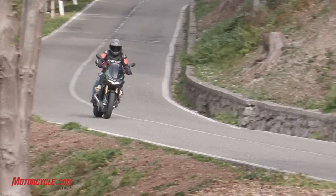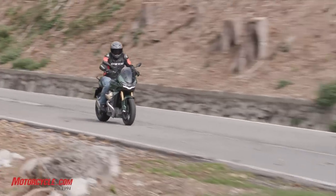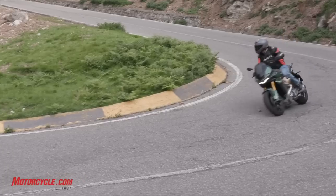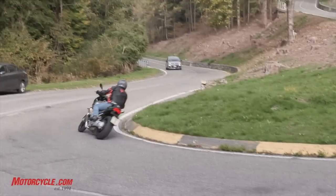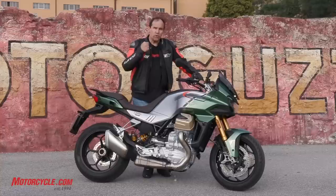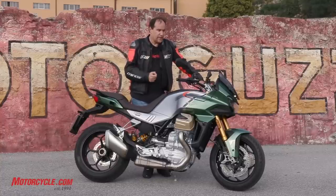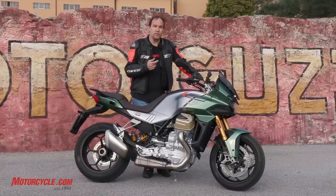So what's this engine like out on the road? There's a little bit of driveline lash because of the shaft, but the EFI is silky smooth. On-throttle, off-throttle, the transitions are all really, really nice. It spins up quicker than the old engine did.